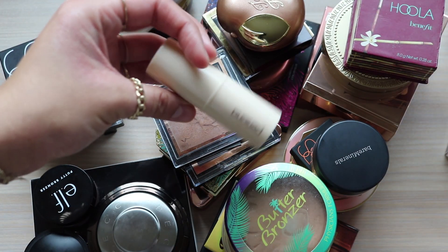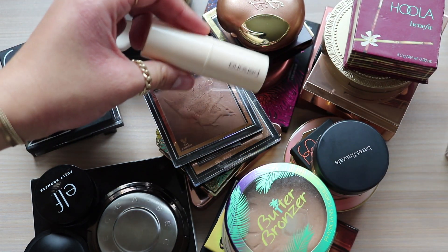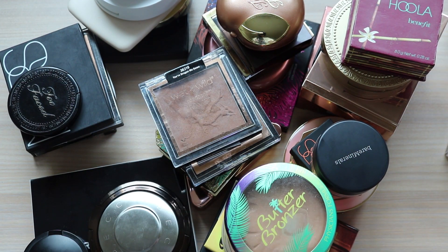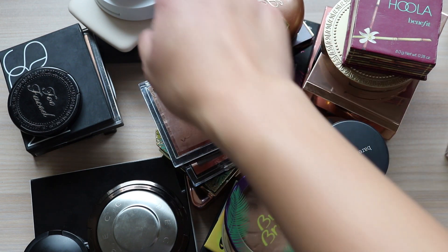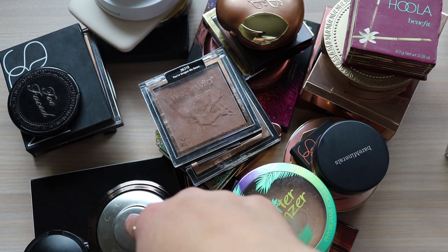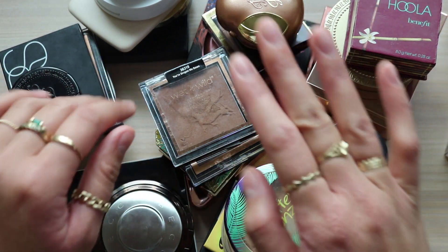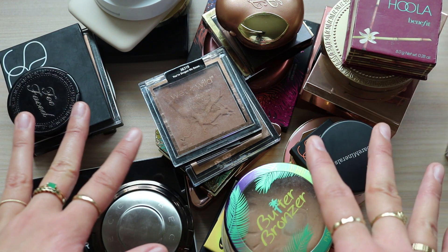I actually found more - so I have 26 cream bronzers total. And counting the powder bronzers: 5, 10, 15, 20, 25, 30, 35, 36, 37, 38 powder bronzers. Okay that is a lot of bronzers. Let's see how many I can get rid of.